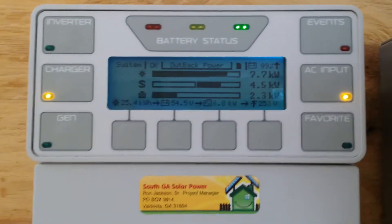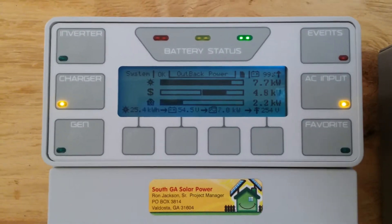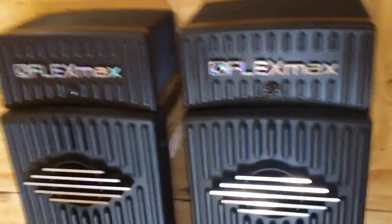Today we're up in another city and we have a client who has an 8000-watt Radiant inverter and load center with the Flex — two Flex 80-amp charge controllers.